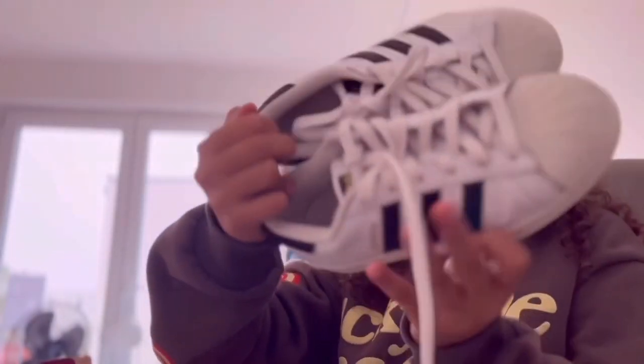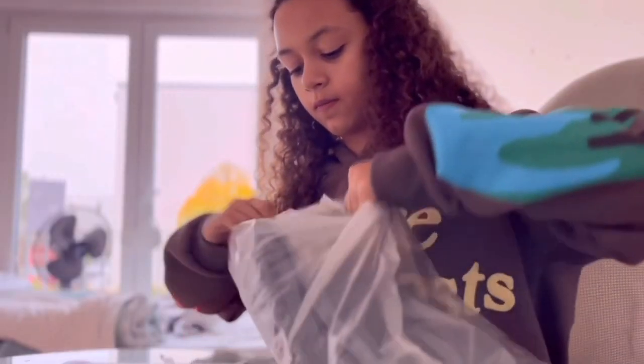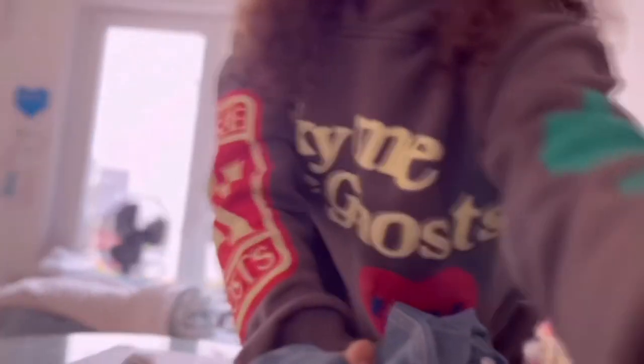I didn't feel like ordering a new pair because it's almost winter, so I'm gonna get those. Next up are my jeans — they look kind of big.